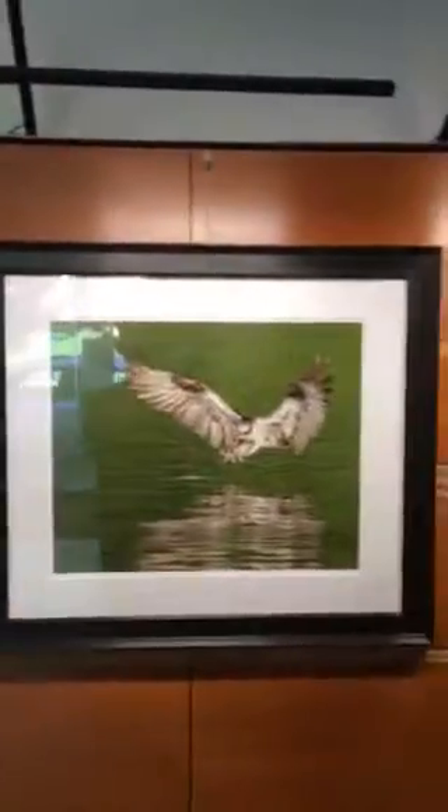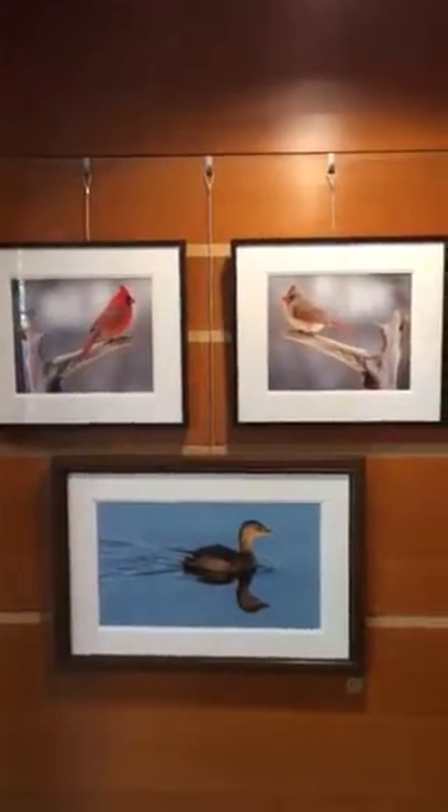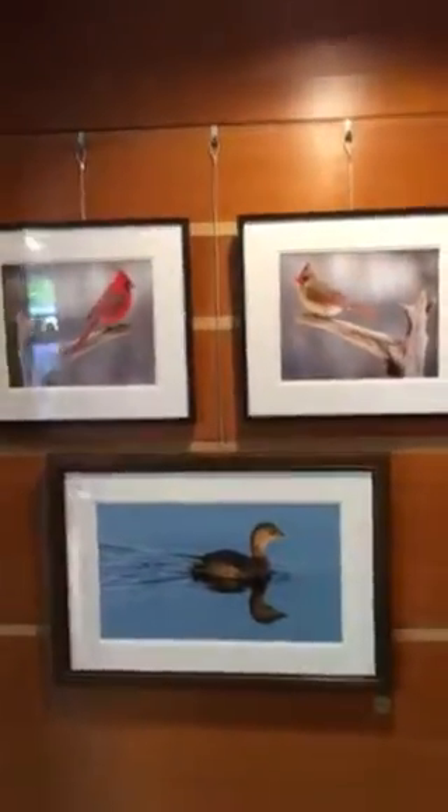On to more ospreys and into the songbirds. So here we have songbirds. We're moving into another room now and we have more songbirds and a little pipe-built grieve right there.